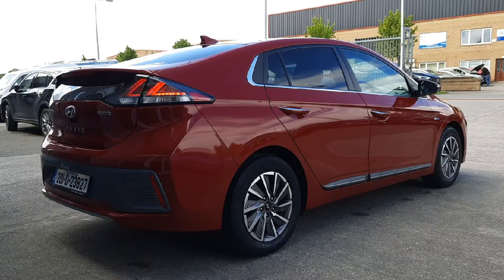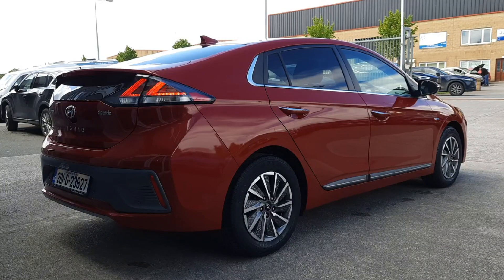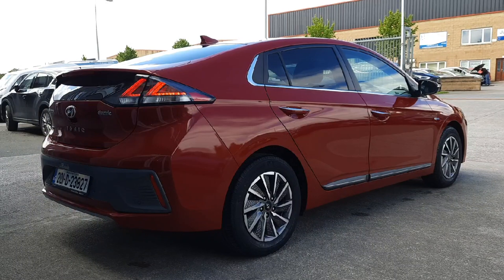From every angle it's a really sharp, futuristic, aerodynamic looking car — beautiful red paint, diamond cut alloy wheels, signature LED lighting. It's also got rear sensors and camera, keyless entry, privacy glass, heated seats and steering wheel. Just tons and tons of spec in this car.